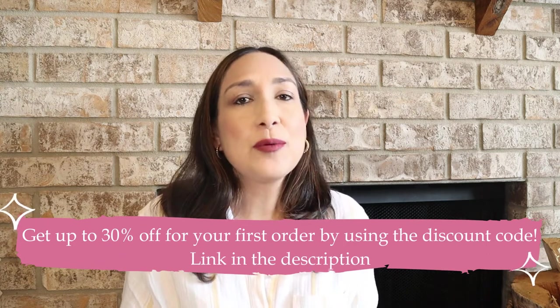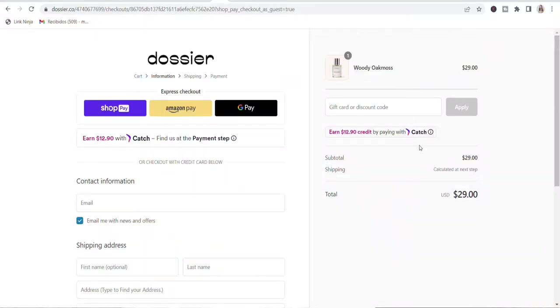They also donate all returned perfume bottles to a charity association, as they try to not use plastic anymore. Dossier has a welcome offer of up to 20% off on the website, and you can get up to 30% off your first order with the discount code shown here — the extra 10% applies at checkout on top of the welcome offer. They also have a new payment method where you select 'catch' at checkout and earn a $10 sign-on bonus credit. Click the link down below in the description to get the discount code.